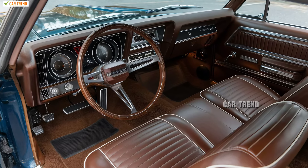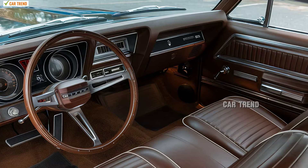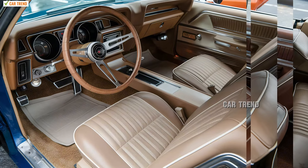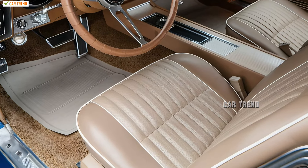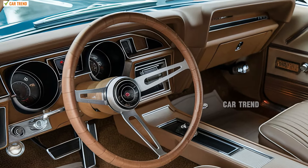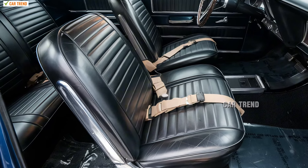On the interior, the 2025 Deux combines a blend of luxury materials and modern technology with classic muscle car touches. High-quality leather seats with supportive bolstering ensure comfort even during high-speed maneuvers, and offer heating and ventilation options for year-round comfort. The dashboard features a driver-oriented layout, making essential controls easily accessible. At the center of the cockpit is a state-of-the-art infotainment system with a 12-inch touchscreen display that integrates seamlessly with both Apple CarPlay and Android Auto, featuring Pontiac's latest user interface, making navigation, media, and vehicle settings intuitive and responsive.